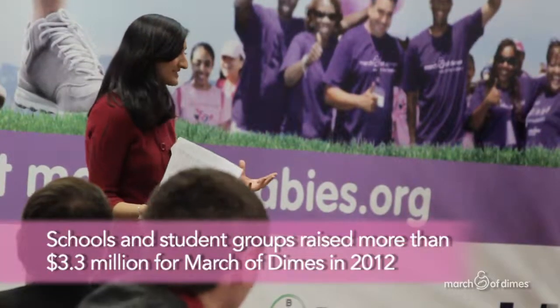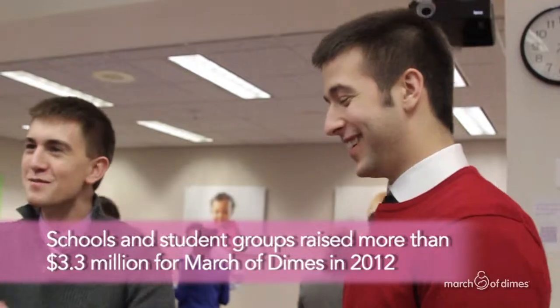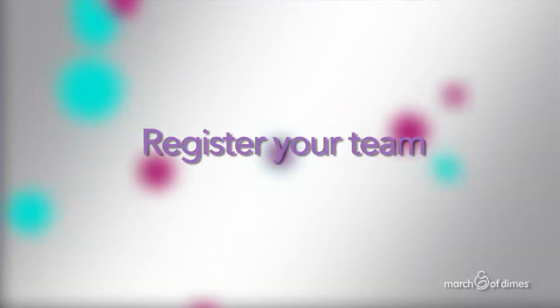Want to learn how to raise money in March for Babies or lead a team in fundraising? This video will give you great ideas to get classmates excited for March for Babies, the March of Dimes most important fundraiser.